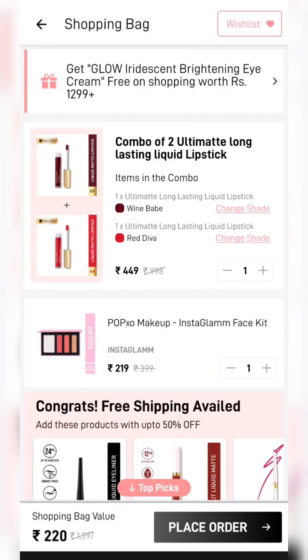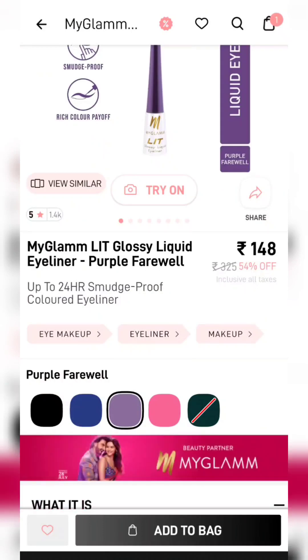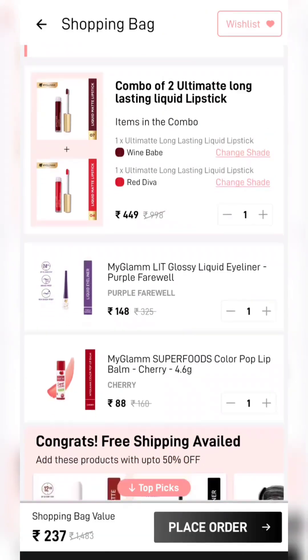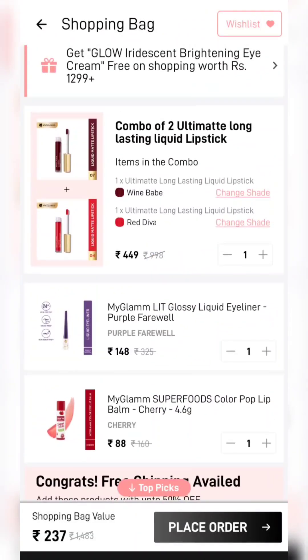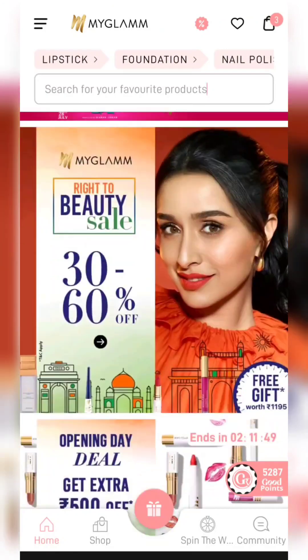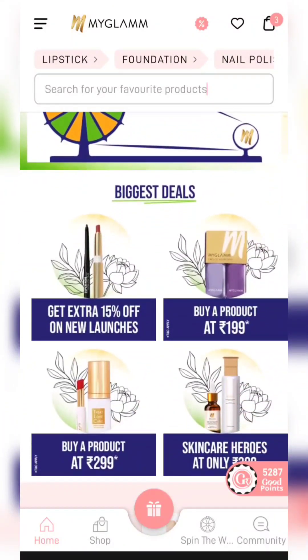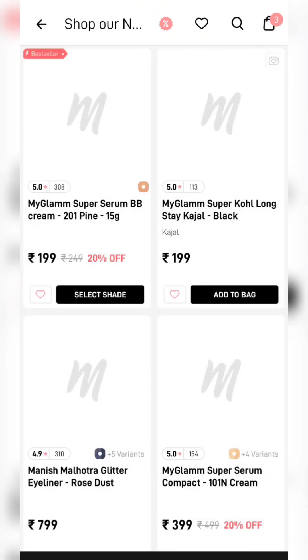You can buy any combo product using MG-99 or MGXO Buy 1 coupons. For shipping, we add products from the 500 Freedom sale panel. You can select a product from MyGlam — I have already posted a lot of offers. If you want to watch them, I will give you a link in the description box.